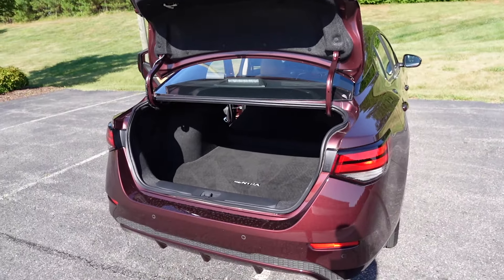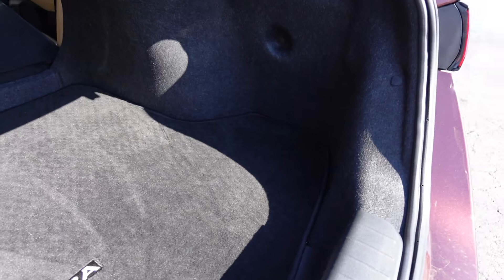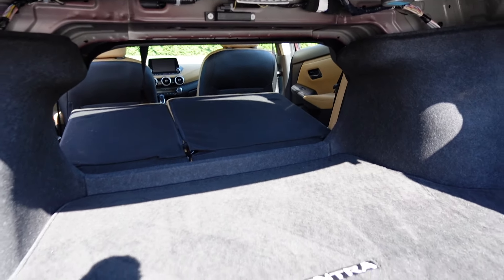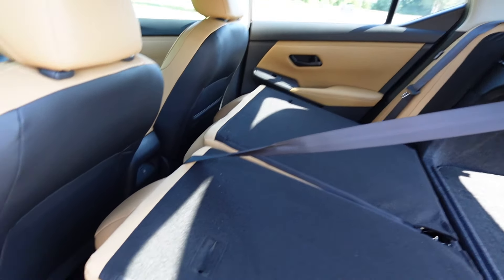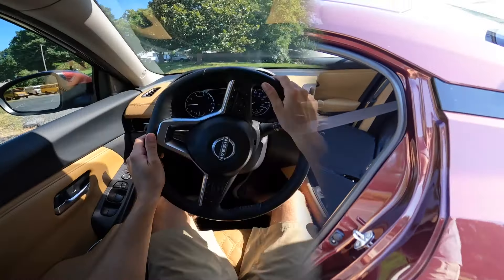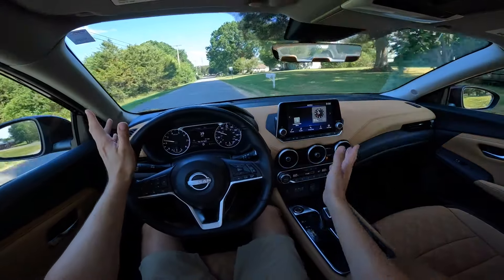Onto the trunk: there's a button right underneath the Nissan badge to pop it open and manually lift it. There's quite a lot of storage with a huge trunk area, a nice low load floor, and a cubby on each side. With the rear seats manually folded down you have a pretty large opening into the cabin, and the seats fold down nearly flat giving you substantial space through to the trunk.